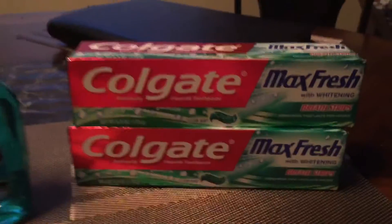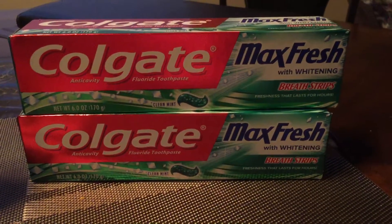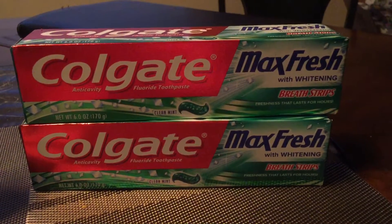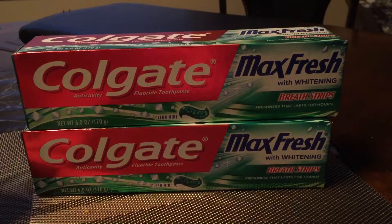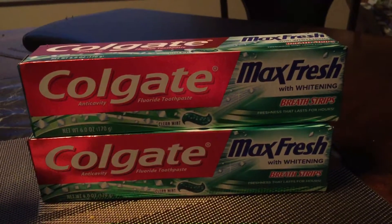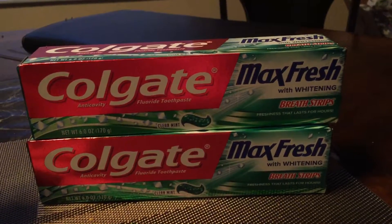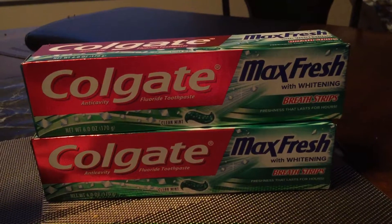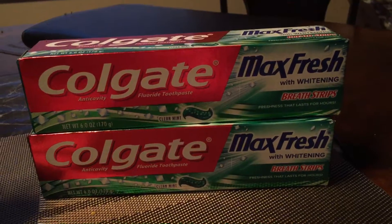The last deal I did is the Colgate Max Fresh — these are the big 6-ounce tubes. These are on sale for $2.99 this week, and if you buy one you get $2.00 in ExtraCare bucks, and you can do the deal twice. In last week's insert there was a $0.50 off coupon, so I used a $0.50 off each, taking off $1.00. I also had a $2.00 off two Colgate toothpaste personalized coupon, which brought my out of pocket down further. I paid $2.98 out of pocket and got back $4 ExtraCare bucks.